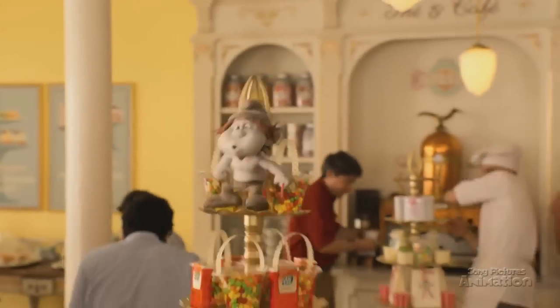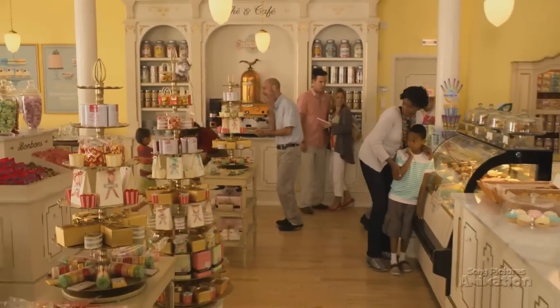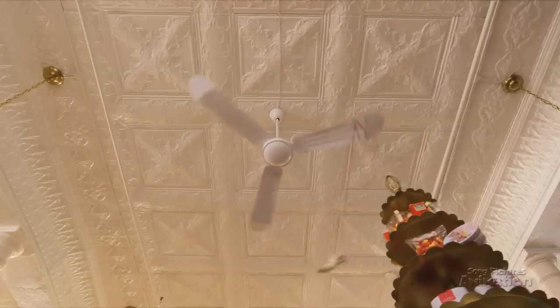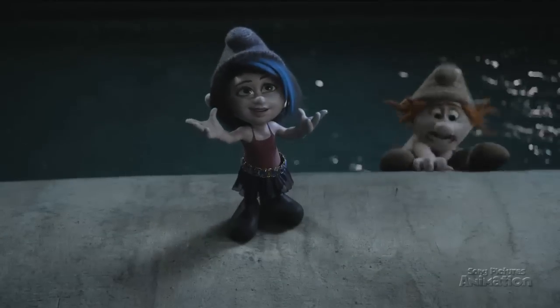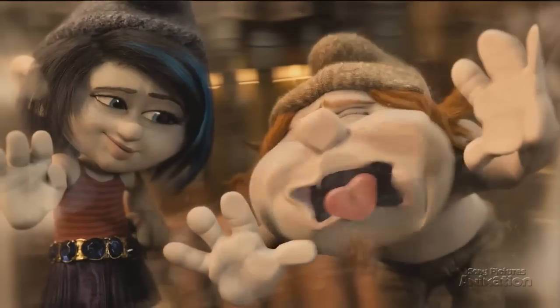Two brand new characters have been added to the Smurfs family in Sony Pictures Animation's The Smurfs 2: Hackus and Vexy. They look like Smurfs, but they love causing trouble and they're filled with mischief. They're the naughties. We're going to take a look at how Sony Pictures Animation and Sony Pictures Imageworks came up with a whole new kind of Smurf and made them fight.